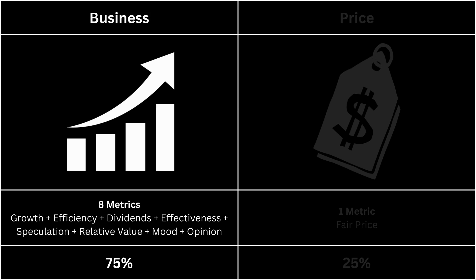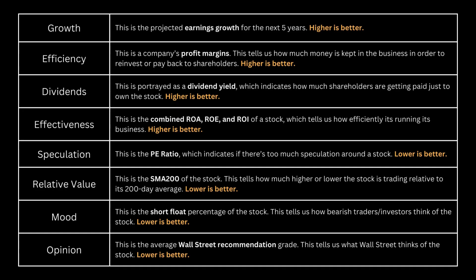Let's look at the business side of our company. We'll compare the business with those of the overall market. We're looking at growth, efficiency, dividends, effectiveness, speculation, relative value, mood, and opinion. Ultimately, the most important part of any analysis is to see whether there's a good business behind the stock.